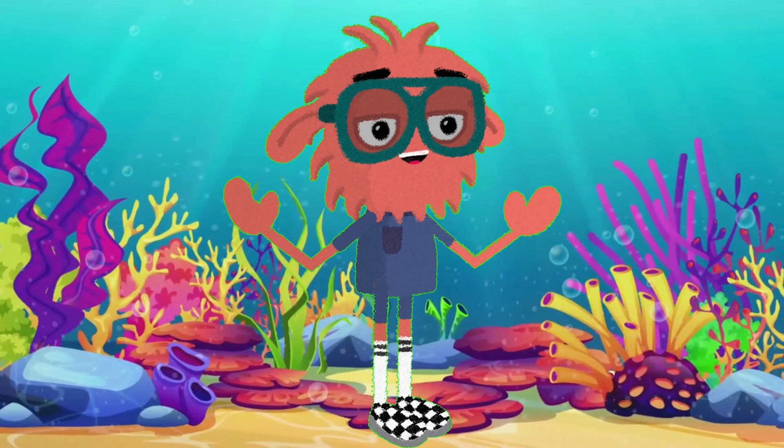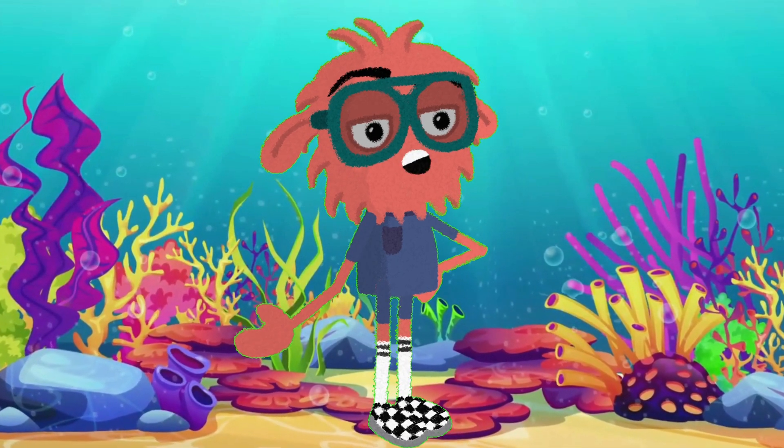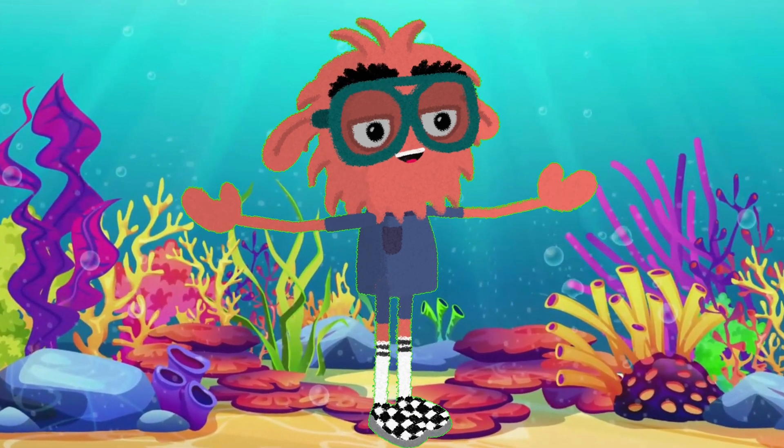The ocean is full of wonders! Remember, it's important to protect these amazing creatures and their home. So always be mindful of our oceans and the life within!